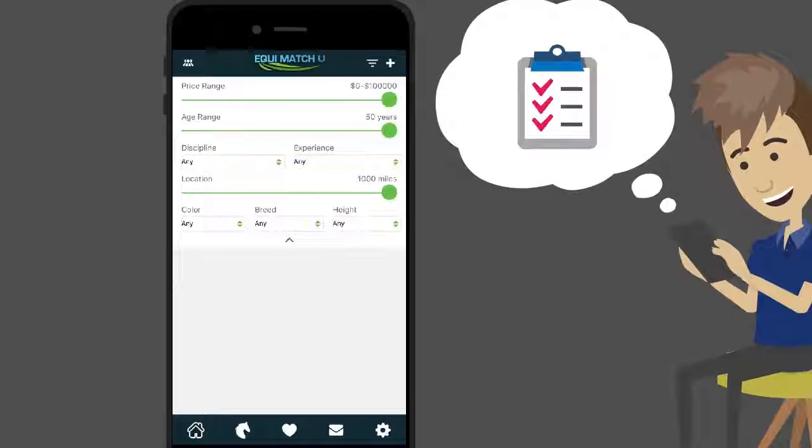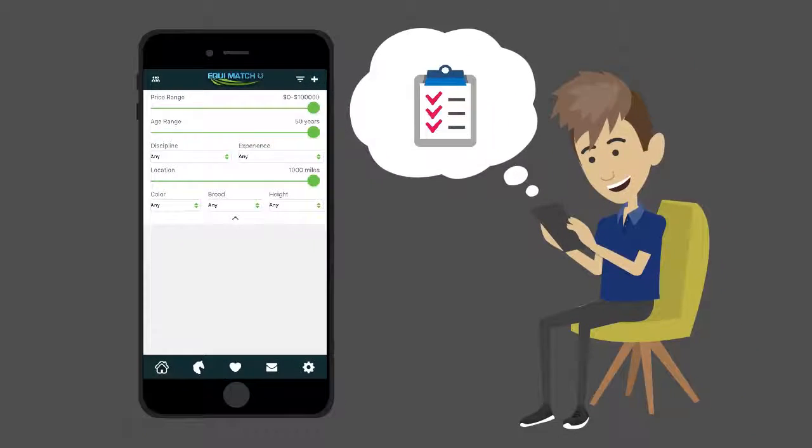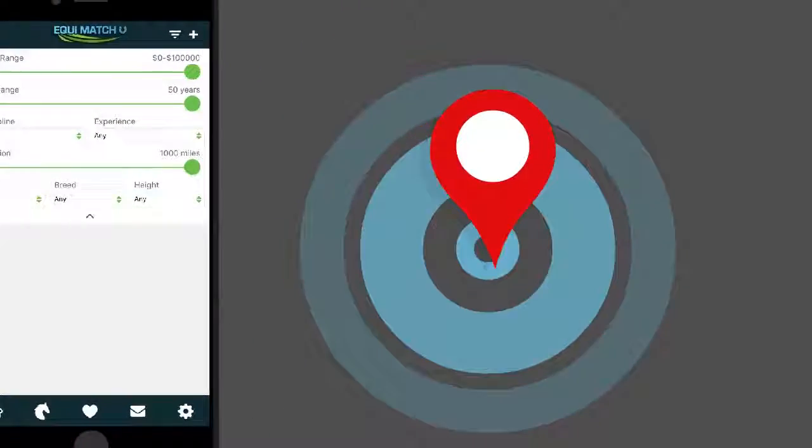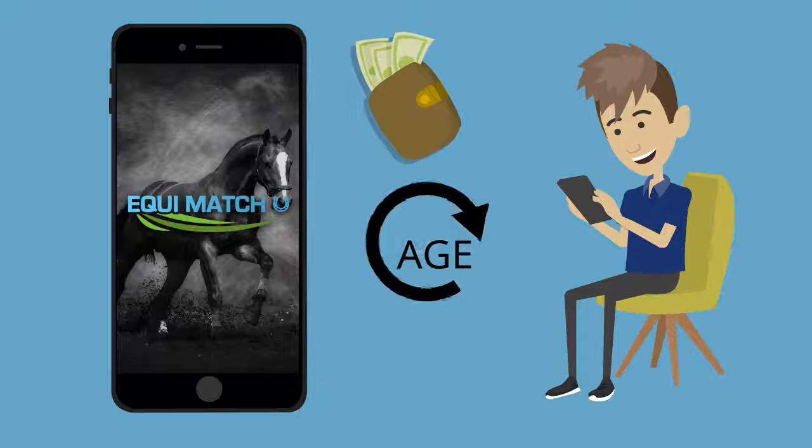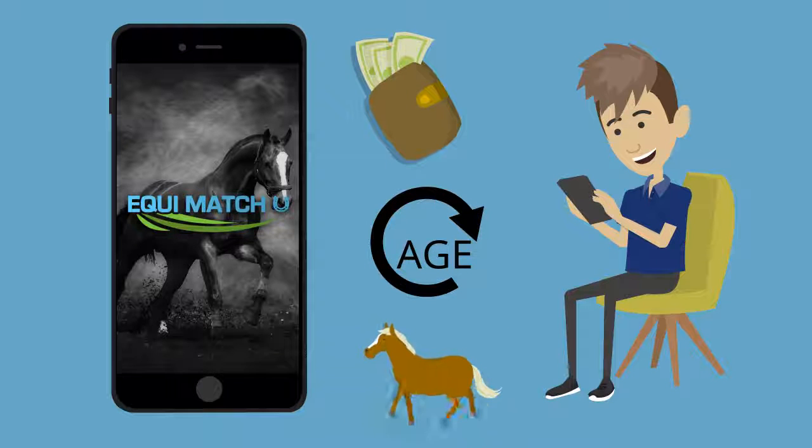Customers can easily search for their perfect horse according to their specifications. Search within your chosen mile radius and based on your preferences. You also choose the price range, age range, experience, discipline, color, height, or breed of your dream horse.